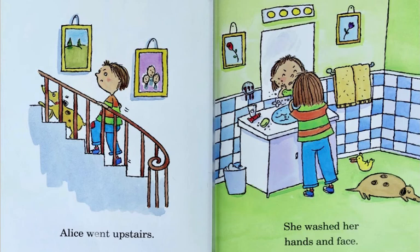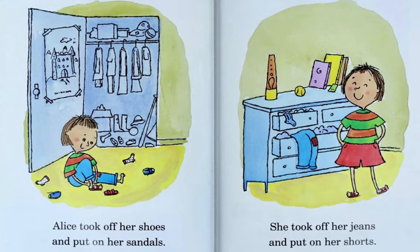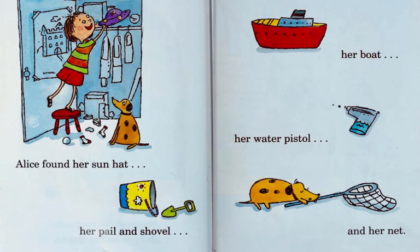Alice went upstairs. She washed her hands and face. Alice, are you ready? called her mother. Well, we're waiting, said Dad, waiting to take you to the beach. Alice took off her shoes and put on her sandals. Alice found her sun hat, her pail and shovel, her boat, her water pistol, and her net.